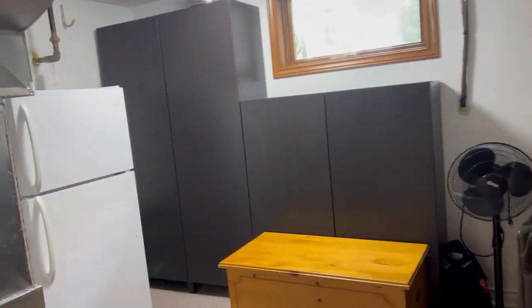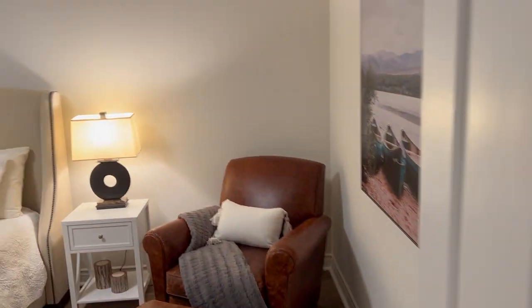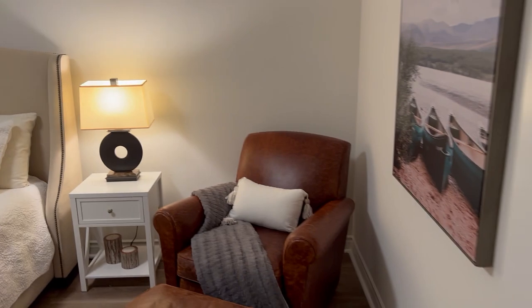Here is the furnace room — this is a forced air gas furnace and central air conditioning, with a nice big window overlooking the back. And here's the recreation room slash fourth bedroom, whatever you need for your family or purposes. It could be a home office — lots of options. They obviously use this area as their home office.